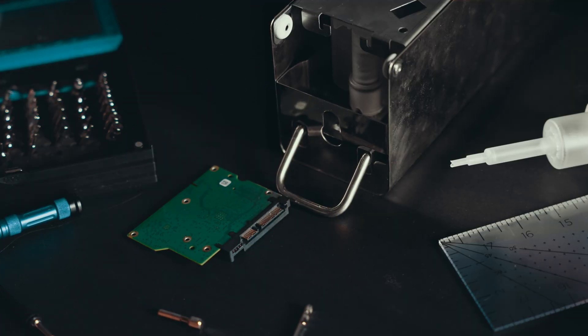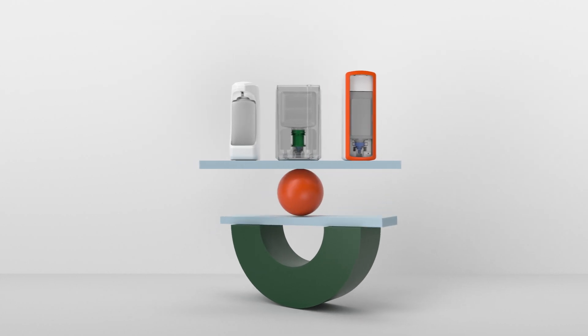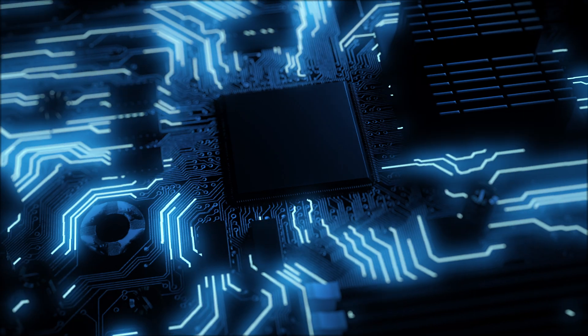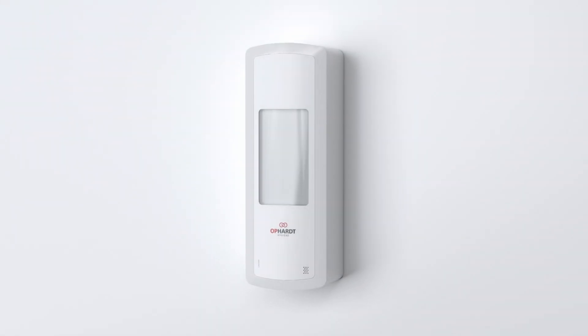This year we change that. We've created a single board that triggers touch-free dispensing and also records and transmits data, making connected dispensers available for everyone.